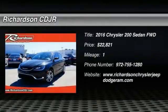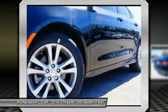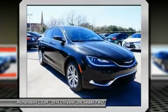2016 Chrysler 200. This mid-sized sedan from Chrysler is loaded with modern comforts. Thicker seats, LED lighting, and noise dampeners are just a few.